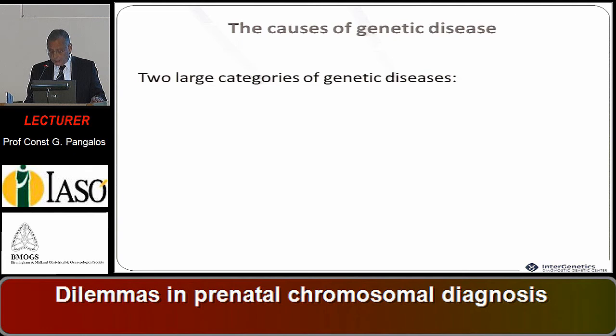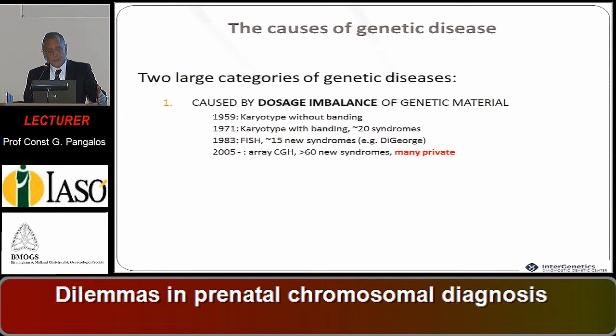Just to remind that there are two large categories of genetic disease: those caused by dosage imbalance, practically chromosomal abnormalities, visible in microscopic detection or not visible, invisible only through molecular techniques.